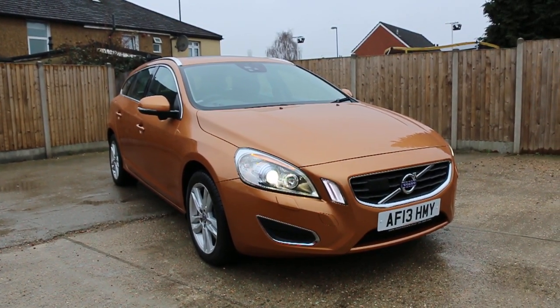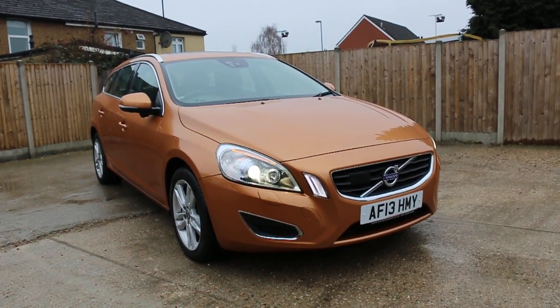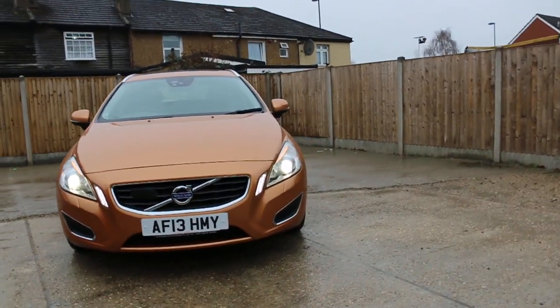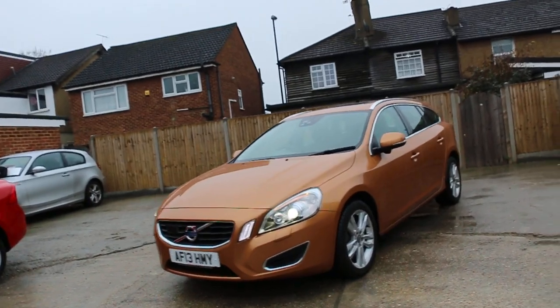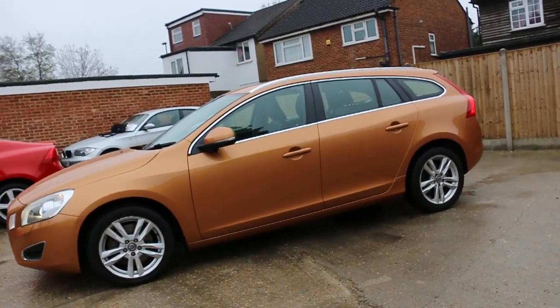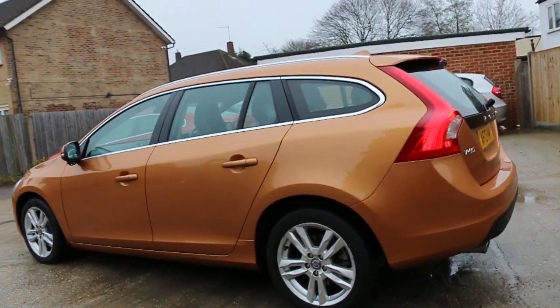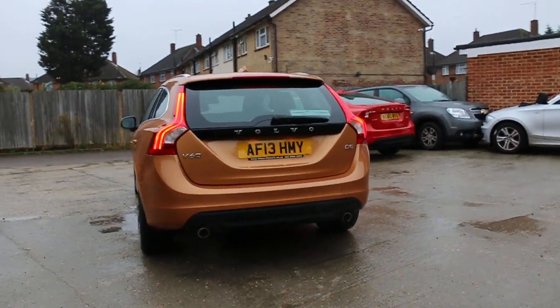Now available at McCarty Cars: Volvo V60 diesel 2013. It's got Xenon lights, daytime running lights, front headlight washers, 17-inch alloy wheels, electric sunroof, roof rails, and rear parking sensors.